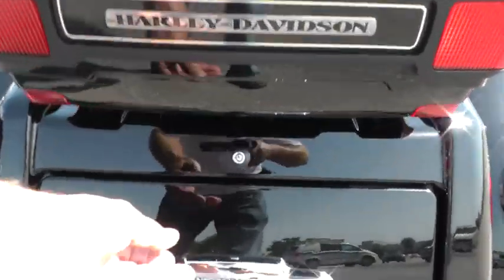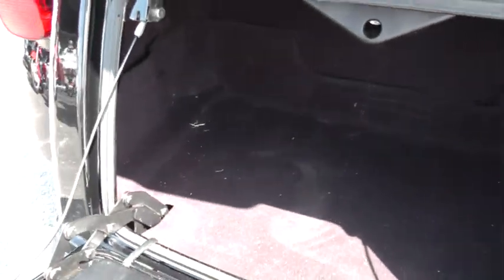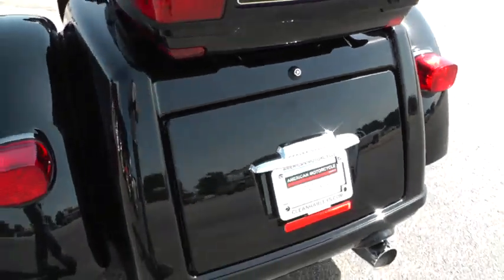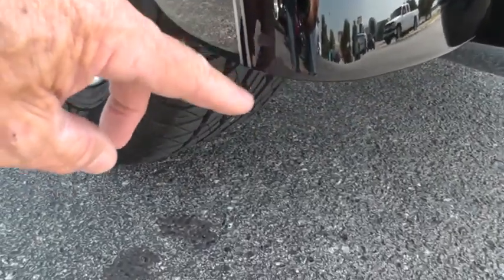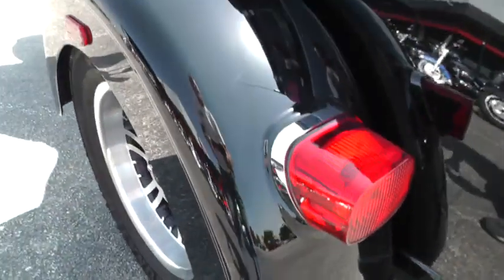Got the tour pack and the trunk here. It was detailed but missed a little bit in there. And over here on this side, they got a little close — it's just a little scuff right there on that lower part of that rear fender.